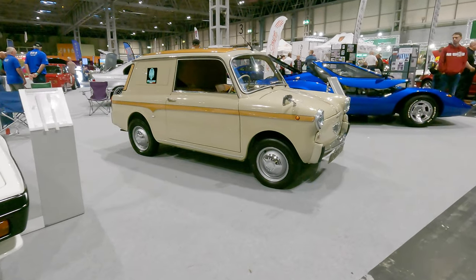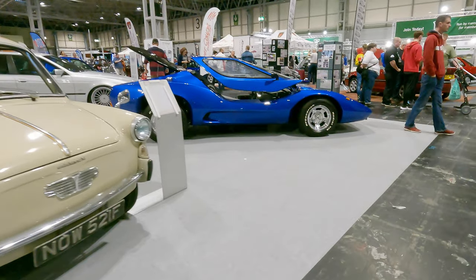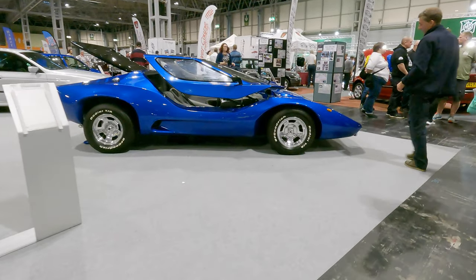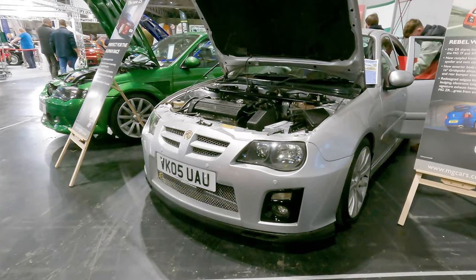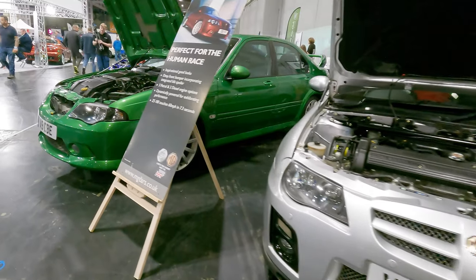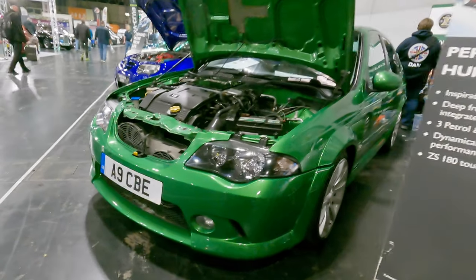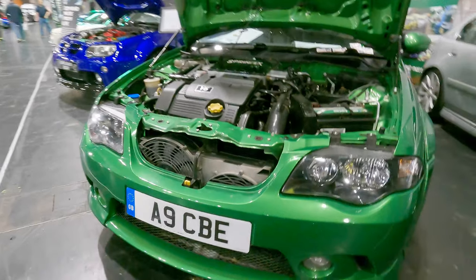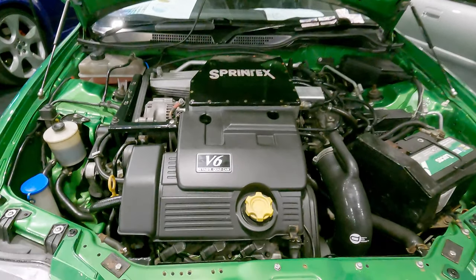This little beige coloured cutie is a 1968 Fiat — if anyone knows what model it is, tell us in the comments. When your 2.5 24-valve V6 simply isn't enough in your mid-sized MG saloon, just bolt on a Sprintex supercharger as well.